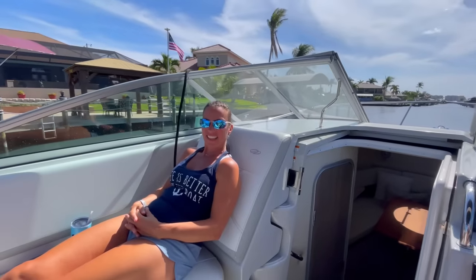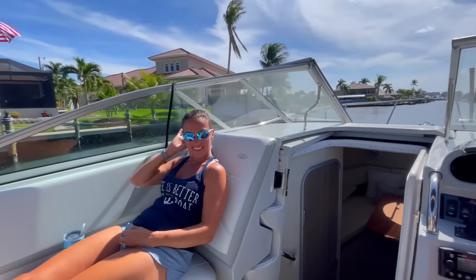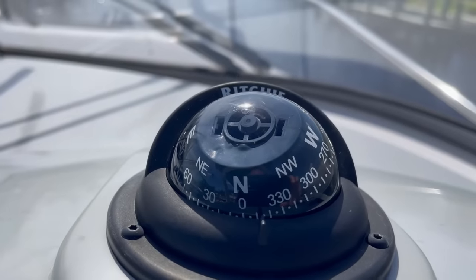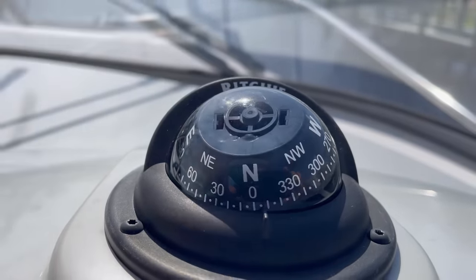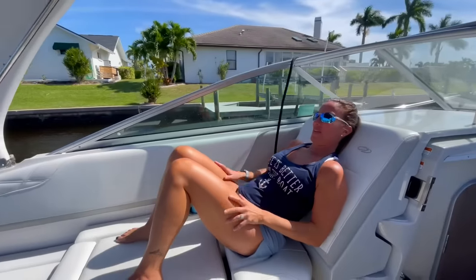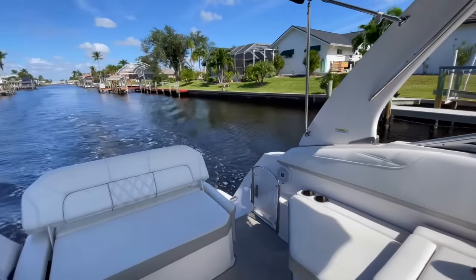We're out on our new boat and I love it so much — it's perfect as a weekender. We're off for a nice relaxing day in sunny Southwest Florida. It's like being at the floor of the water — a different experience. It's fun to have choices.